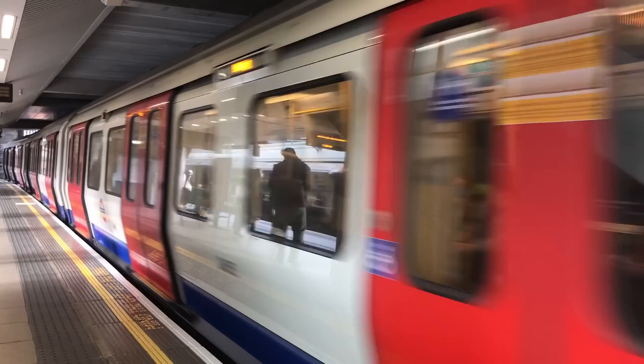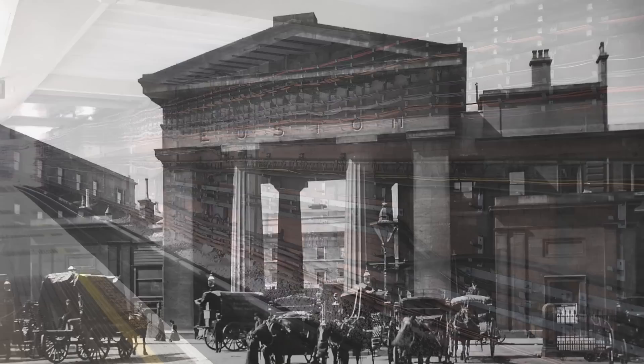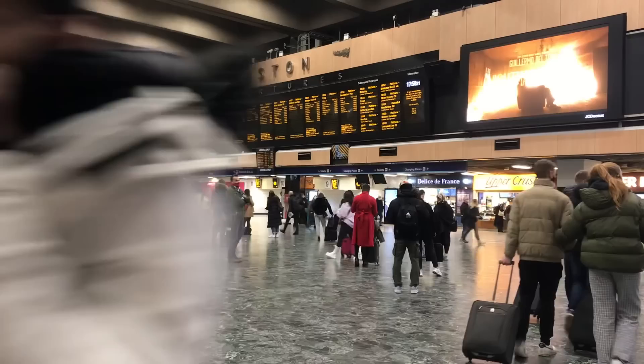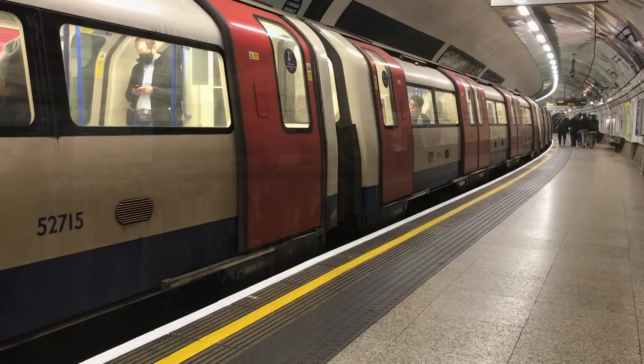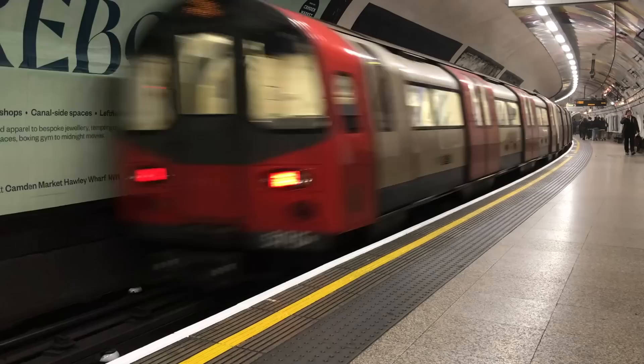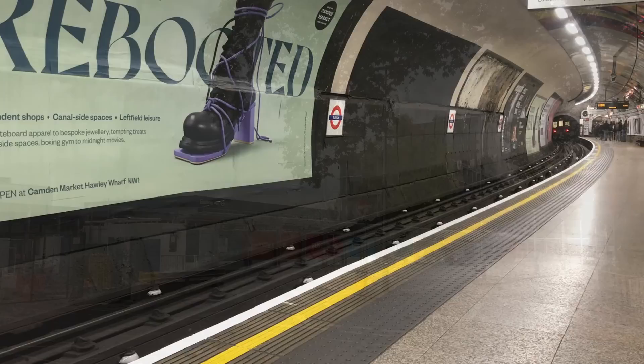Some of you will no doubt be saying: hold on, smart guy, but Euston was rebuilt in the 20th century — it used to look like this. Your explanation makes no sense. To which I would say: yes, you are correct, about the rebuilding at least. Euston was indeed rebuilt in the 1960s. At that time, a direct entrance to the Northern Line was built, and the Victoria Line was in the planning stages, so they could incorporate the new platforms into the new design. When Euston was originally built there were carriage sidings under the station, and when those were removed they left a lovely big space you could stick a passageway in.